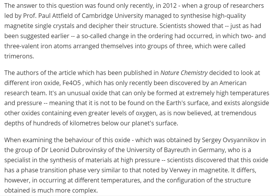The answer to this question was found only recently, in 2012, when a group of researchers led by Professor Paul Attfield of Cambridge University managed to synthesize high quality magnetite single crystals and decipher their structure. Scientists showed that, just as had been suggested earlier, a so-called charge ordering had occurred in which two and three valent iron atoms arrange themselves into groups of three, which are called trimerons. We just learned something today — you're welcome, high five over the internets!